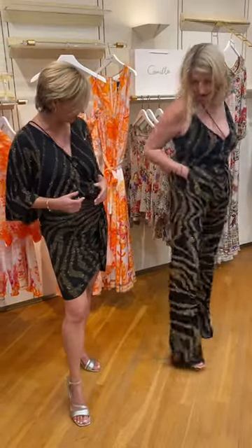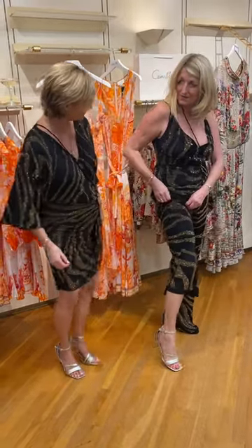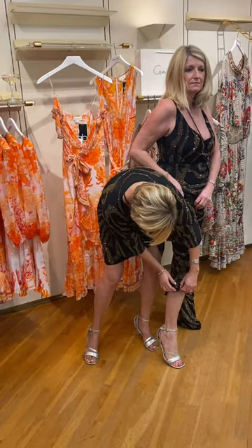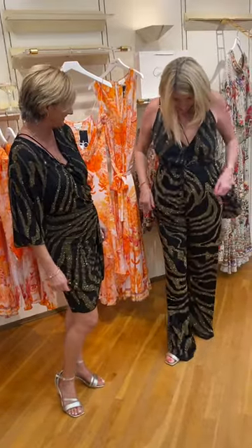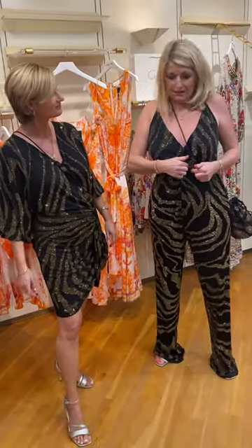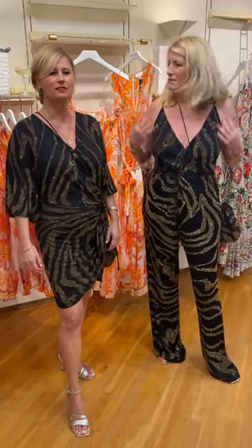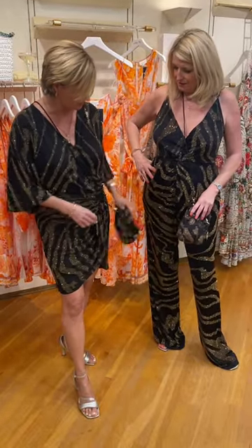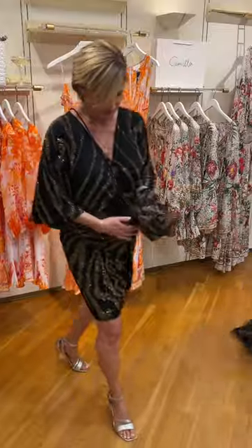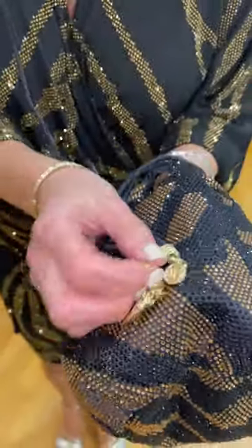It looks new, doesn't it? It does have a stitched hem. We can shorten it with a hand hem, so that's not a problem for us to do at all. It is low in the front and it does have a little keyhole — I've actually put a pin in because I didn't want to be shown in my chest. But it's a real sexy little number, and there's a little bag as well which goes with it. The little bag has got a cute little tiger's tooth.